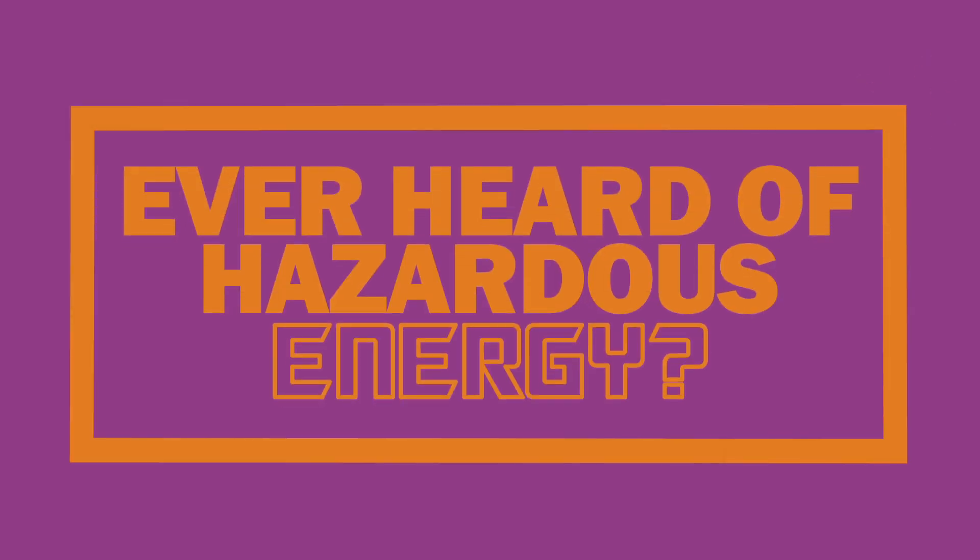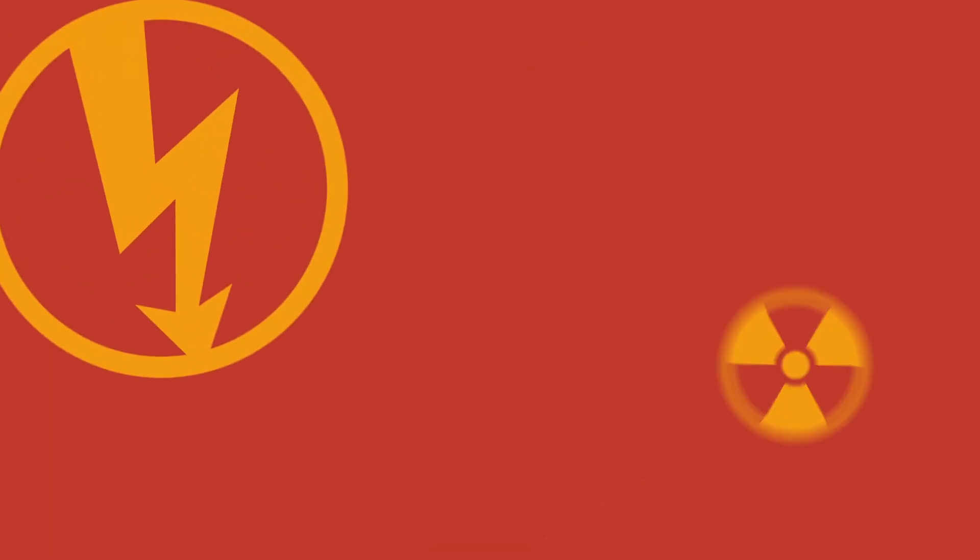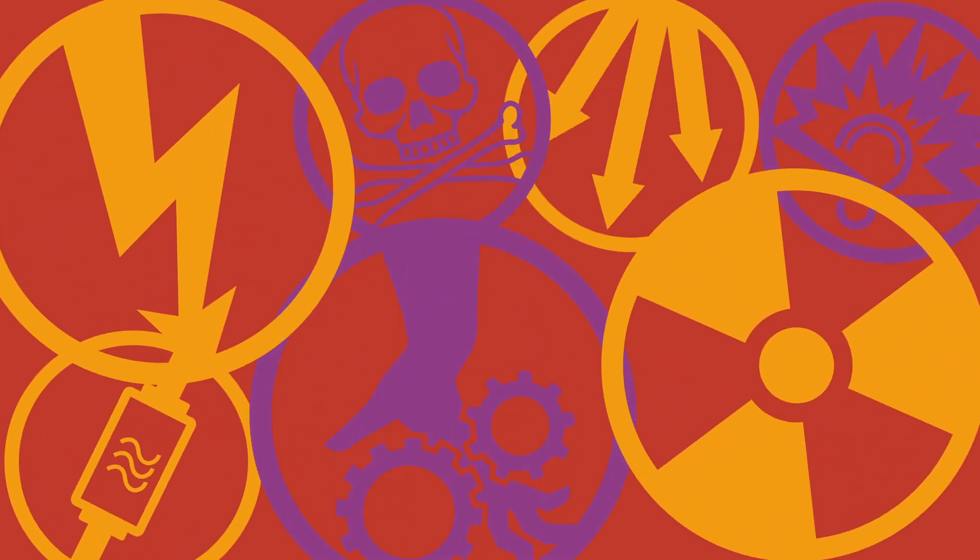Ever heard of hazardous energy? Imagine something like this? Or maybe something more like that? Not quite. Hazardous energy is any form of energy found around the workplace that poses a potential hazard.